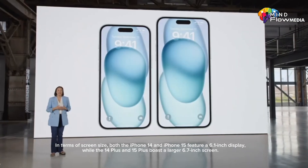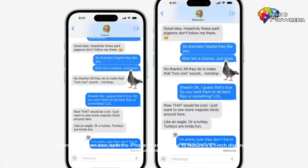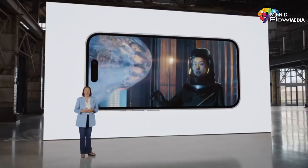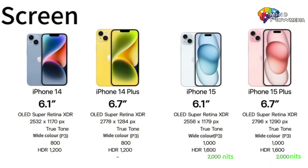In terms of screen size, both the iPhone 14 and iPhone 15 feature a 6.1-inch display, while the 14 Plus and 15 Plus boast a larger 6.7-inch screen. The resolution for the iPhone 15 will be 2,778 x 1,280 pixels, while the 15 Plus will have a slightly higher resolution at 2,796 x 1,290 pixels.